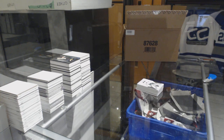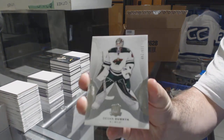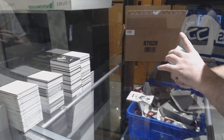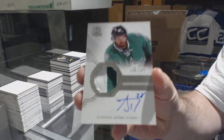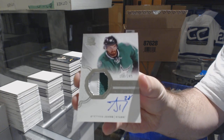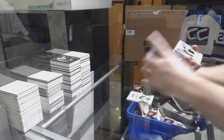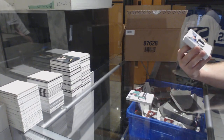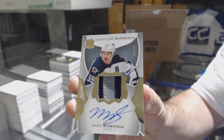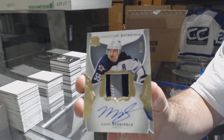One thing I love about Cup is so much packaging. $2.49 for the Wild — Devon Dubnyk. We've got for the Dallas Stars $2.49 rookie patch auto — Steven Johns. For the Winnipeg Jets, number to 99, Mark Scheifele signature materials.